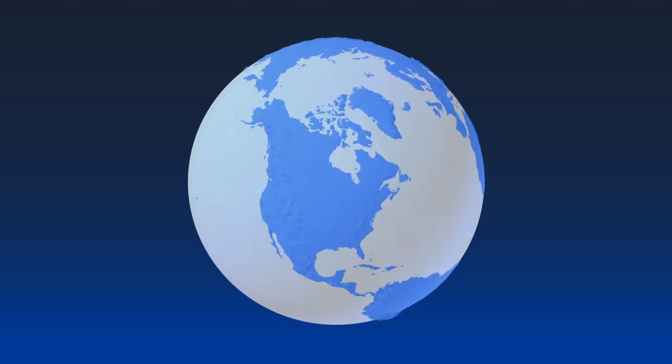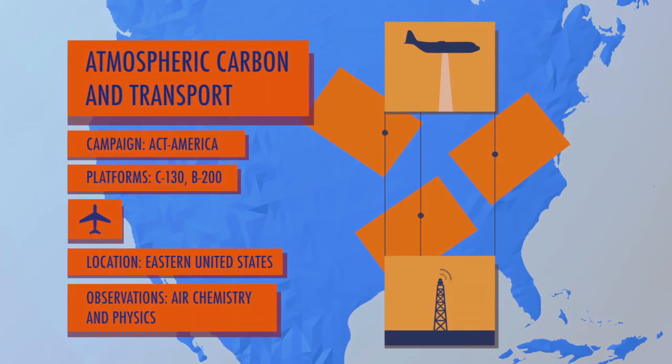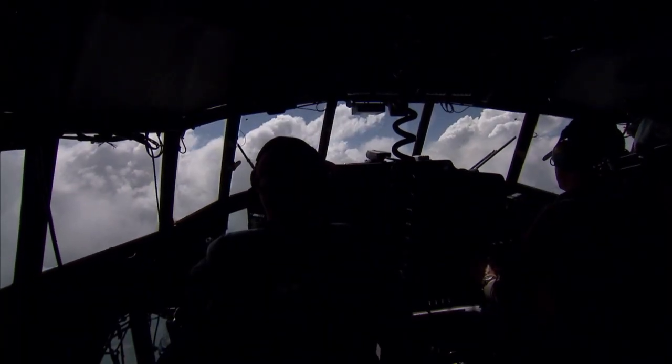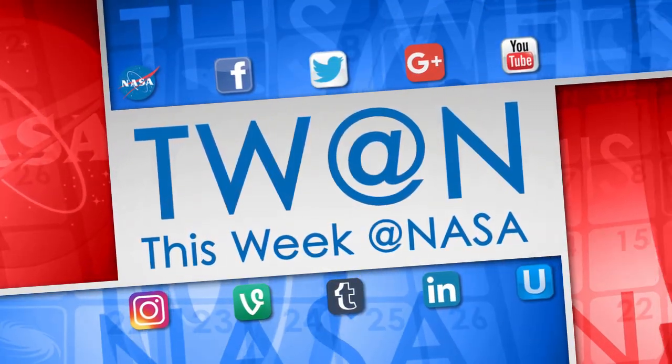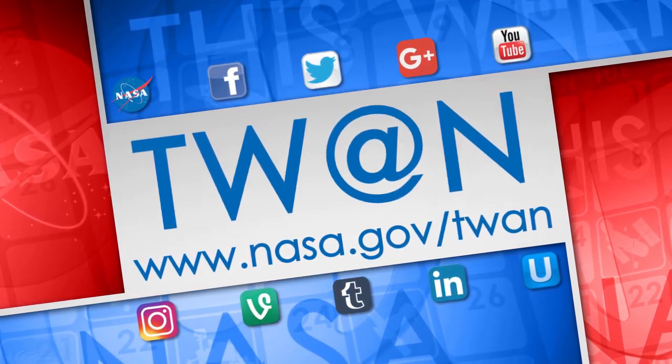ACT America moves to Shreveport, Louisiana for the final leg of the 2016 flight campaign, with flights over the Gulf of Mexico and the dense forests of the southeast. And that's what's up this week at NASA. For more on these and other stories, follow us on social media and visit www.nasa.gov/twan.